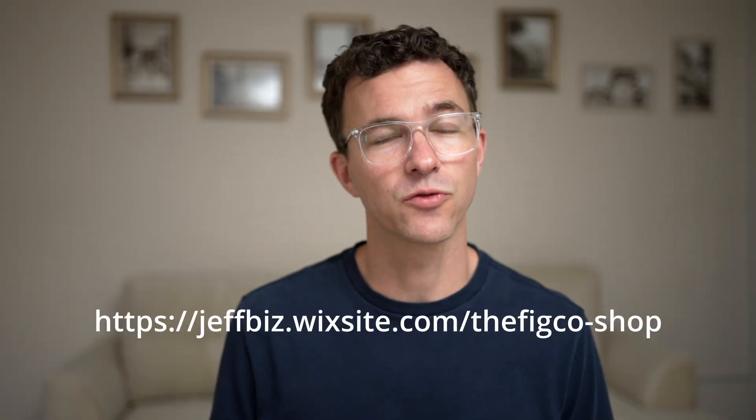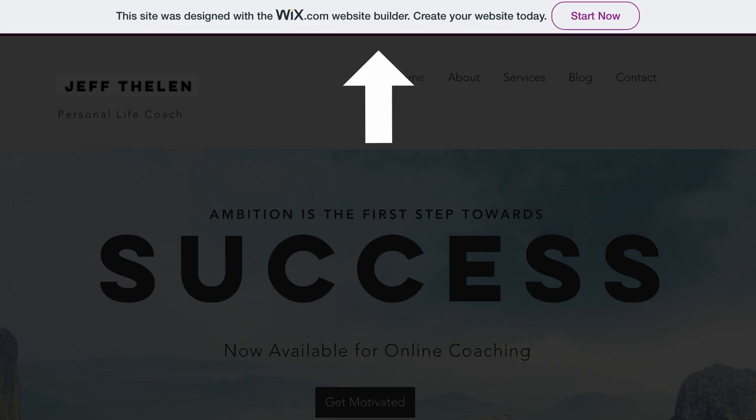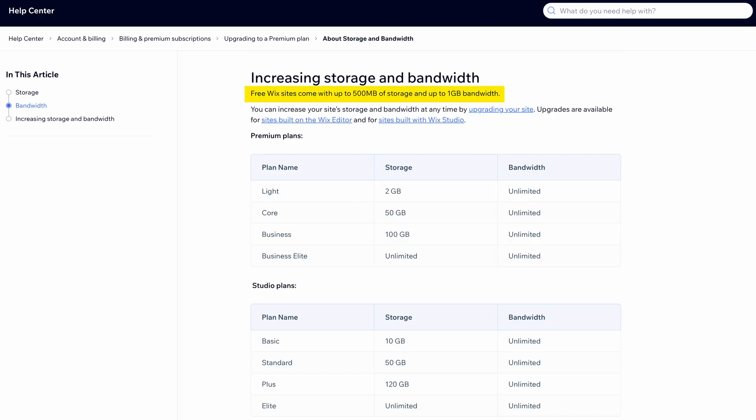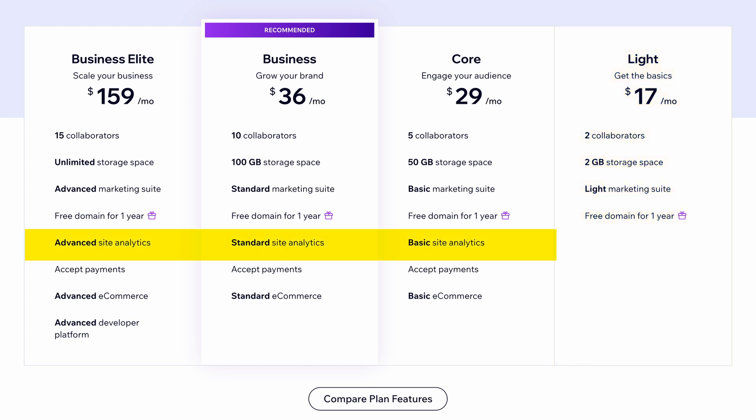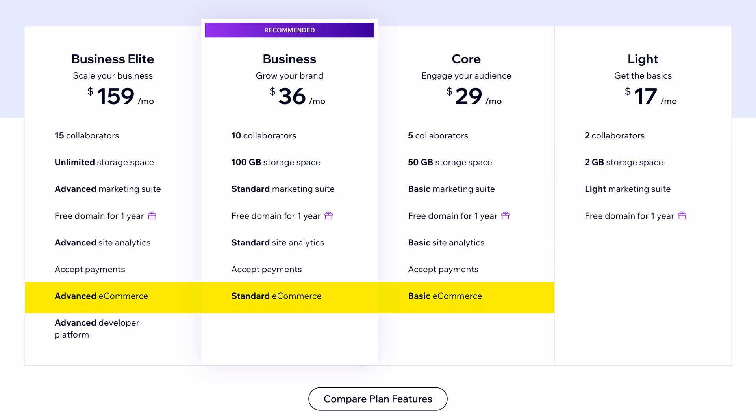Wix does offer a free plan, but it's not our favorite free website builder because your free URL will look like a subdomain, there's a big ad on your website, and there are storage and bandwidth limits. If you're looking to build a website without paying a monthly fee, check out our best free website builders in 2024 video in the description below. Wix has four premium plans, starting with their Lite plan for $17 per month paid annually — this plan doesn't include website analytics, has a 2GB storage limit, and doesn't allow you to sell online or include live chat. With the Core plan, you get site analytics, 50GB of storage, can sell online, have live chat, and a few additional features.